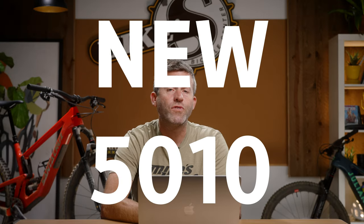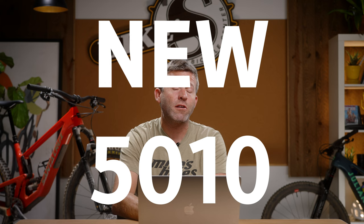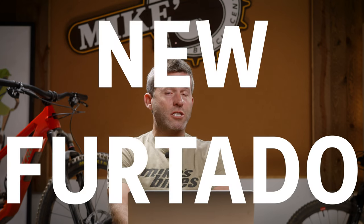Hi everybody, I'm Matt and I'm really happy to be here today because it's a big day in Mike's Bikes in Santa Cruz land. Today is the launch of the new 5010, a bike that's been a mainstay in their line for several years — a bike that appeals to a lot of riders and it's going to be a lot of fun. But even bigger than that is also the launch of the Giuliana Furtado right alongside it. Here to help me is my friend Libby. Let's go check out these bikes.